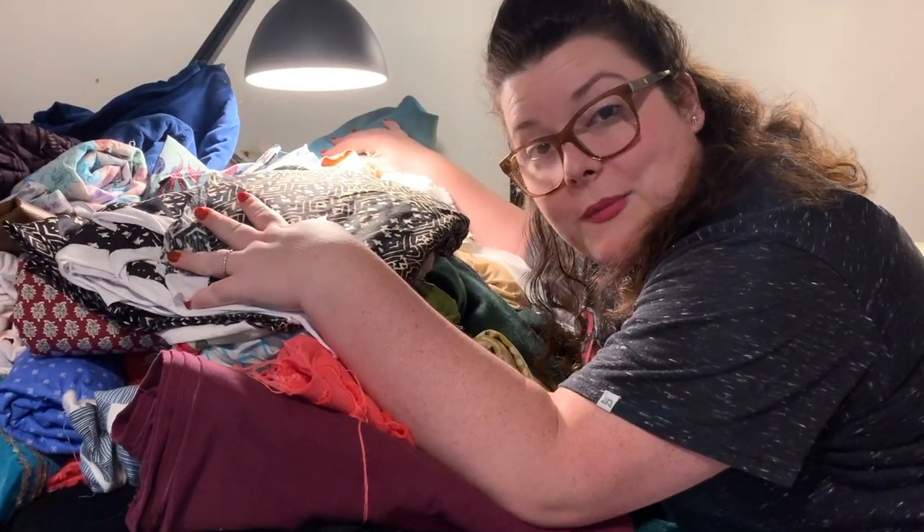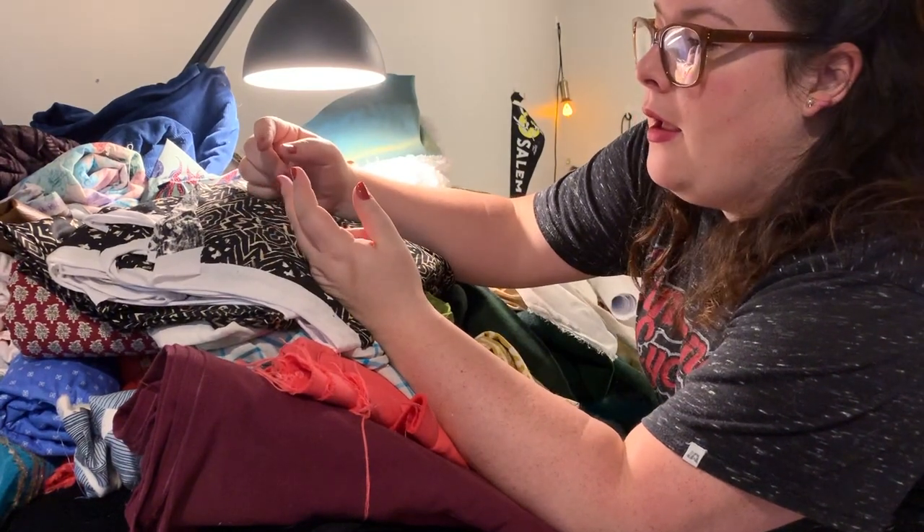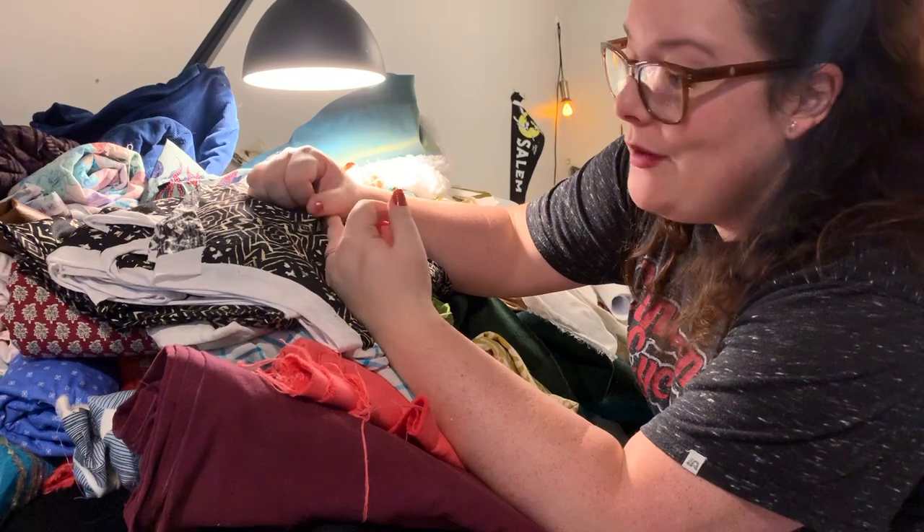The way we're going to tackle this is I'm going to go through piece by piece. I'm going to decide if I keep it, if it's scraps and it's getting in my scrap box, or if I'm going to donate it. So let's start.